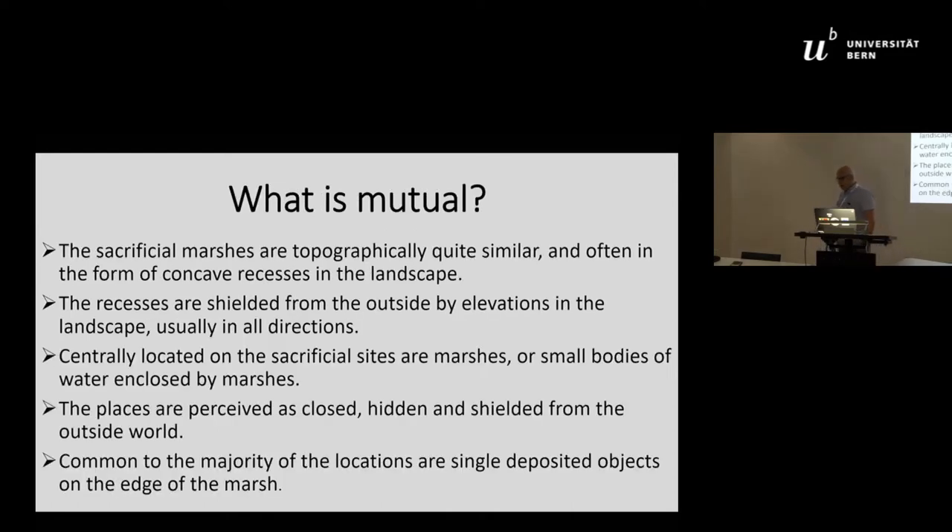What is common between all these marshes found in southern Norway? The sacrificial marshes are topographically quite similar, often in the form of concave recesses in the landscape, at around 160 to 170 meters above sea level. The recesses are sheltered from the outside by elevation in all directions, and centrally located on the sacrificial sites are marshes or small bodies of water enclosed by marshes. The places are perceived as closed, hidden, and shielded from the outside world.